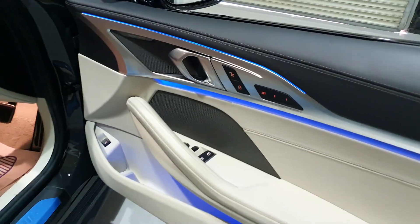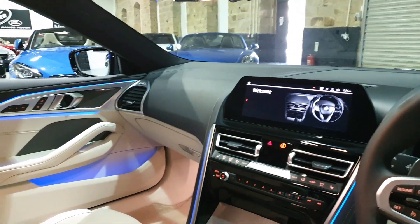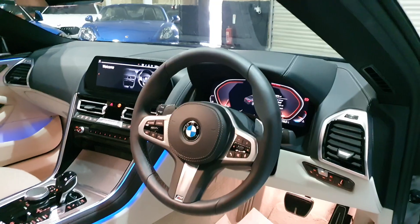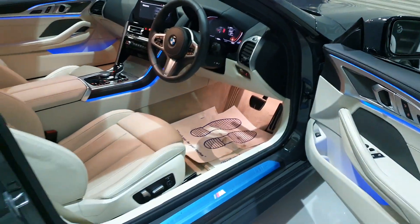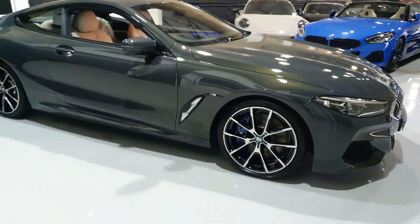It's got the Harman Kardon Hi-Fi, folding mirrors, driver experience modes, speed control, speed limiter and cruise control, your driving mode switch, and virtual cockpit. It's only done 10,000 miles from new folks — just look at how nice this car is.